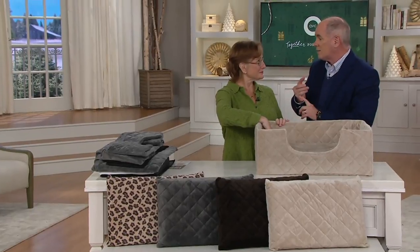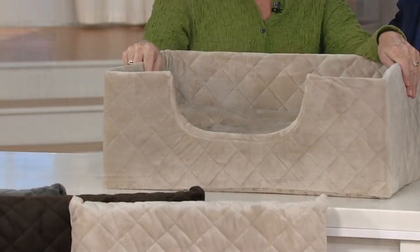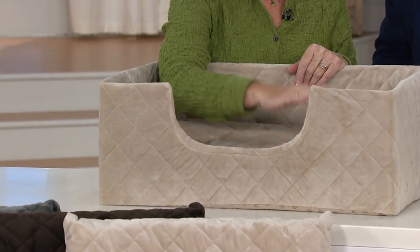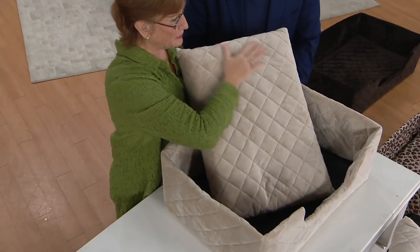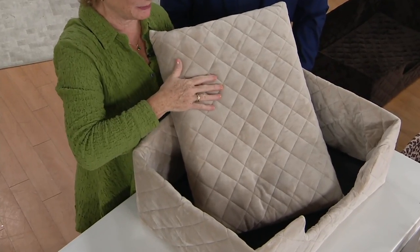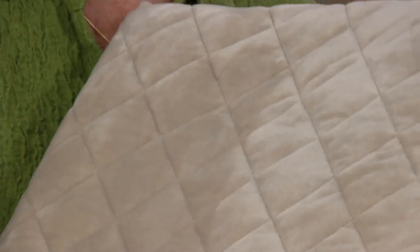We've got sizes that fit dogs up to 15 pounds. We have little dogs, medium dogs, big dogs, and really big dogs. But the beauty of this product is the fact that it is portable — you can take this everywhere you go. And it's created out of the same fabric that we make our slipcovers out of, so you can actually match it back to your slipcover. But it also is that really high-density, beautiful, plush fabric for your dog.